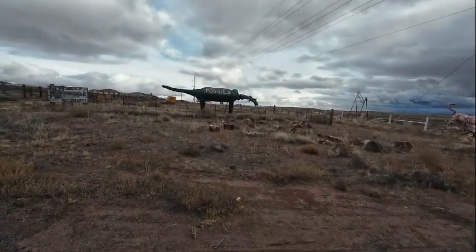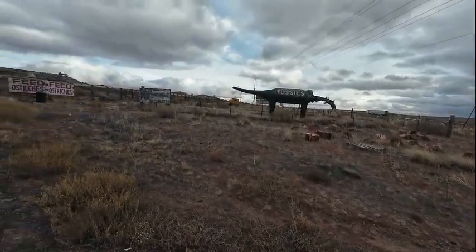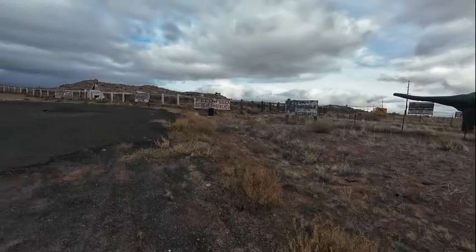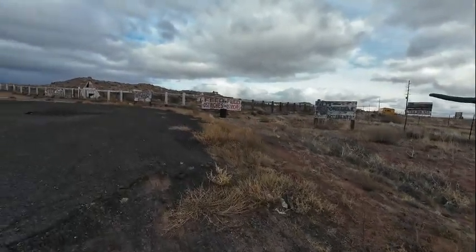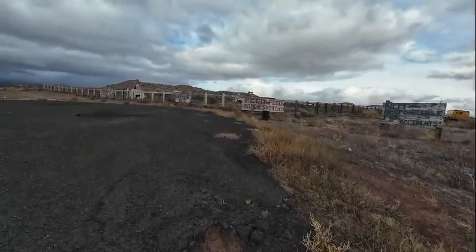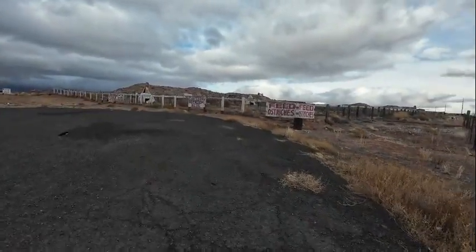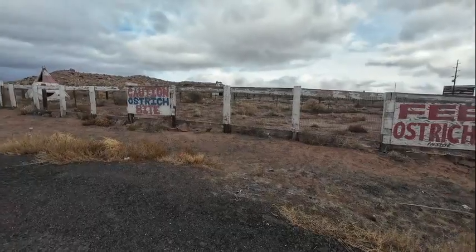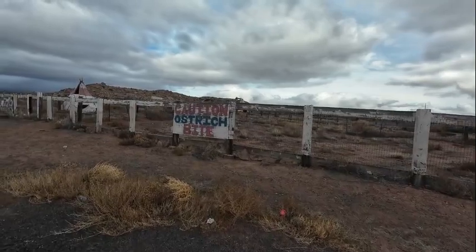Traveling down Route 66 back in the day, these things were designed to catch your eye, to make you want to stop and come in and just see what they have.